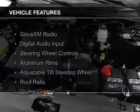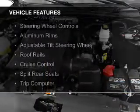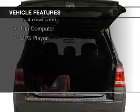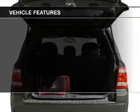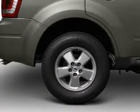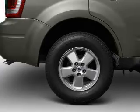The features include Sirius XM satellite radio, digital audio input, steering wheel controls, aluminum rims, an adjustable tilt steering wheel, roof rails, cruise control, split rear seats, a trip computer, and an MP3 player.